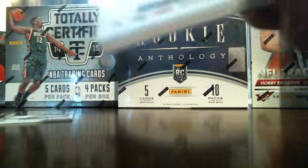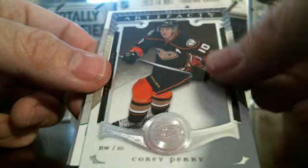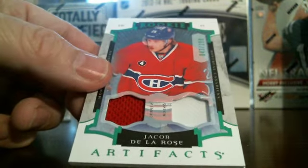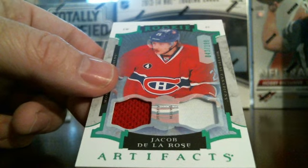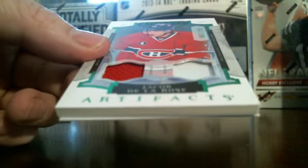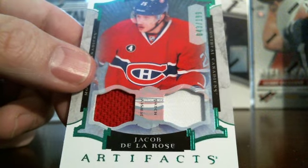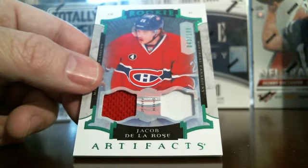Last pack here. There's a nice rookie — Jacob De La Rose, Montreal Canadiens. A jersey patch, numbered 43 out of 199. Rookie — nice looking card there. And there's your base card.